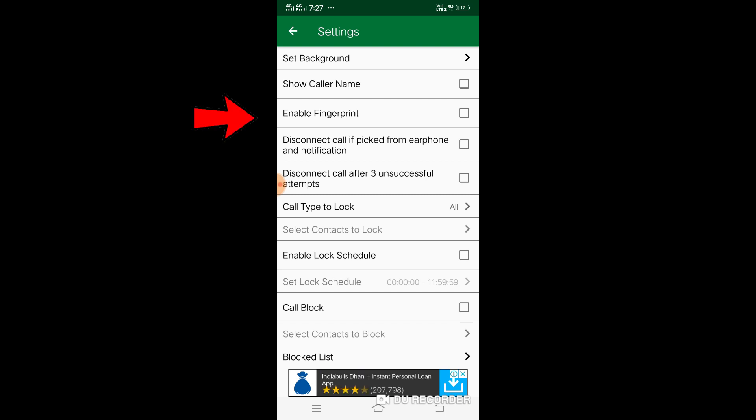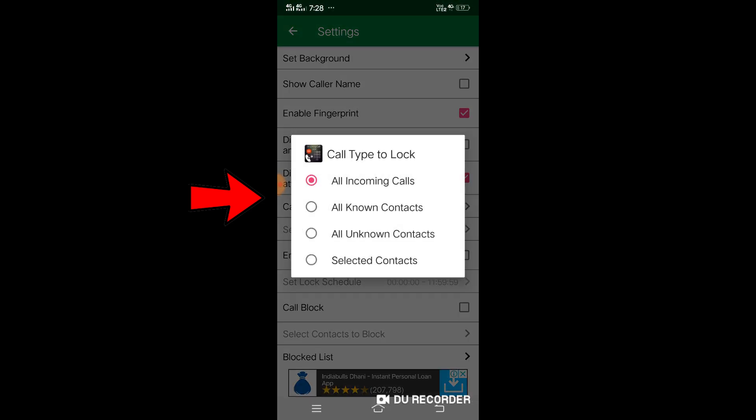When you click on Setting, there are many settings you can use. The first is Enable Fingerprint — you can also unlock your phone when calls come in using fingerprint. The second option is Disconnect the Call After Three Unsuccessful Attempts — if someone else tries to unlock your phone, after three unsuccessful attempts it will automatically get disconnected. The other option is Call Type to Unlock — click on this and allow it.